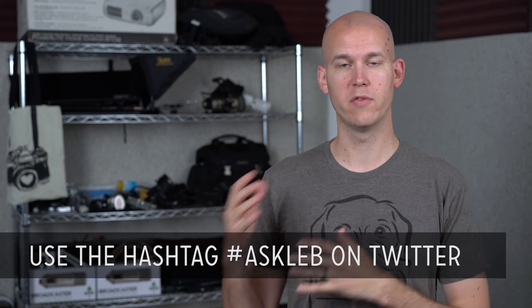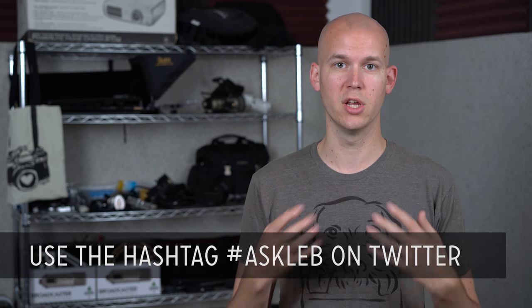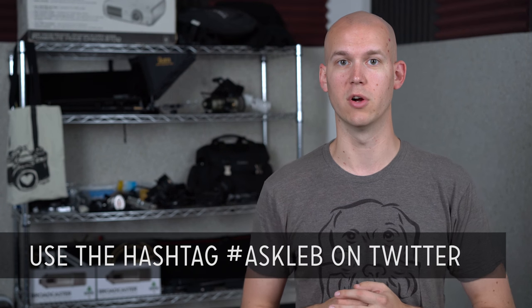I'm talking about this because I got a question from Phil Ebner for the Ask Leb series. You can ask your questions on Twitter by just using the hashtag AskLeb. Film a video yourself asking a video question and I'll answer it here on the show. So Phil's question is about what camera he should switch to for a certain budget, so let's go ahead and listen to it.